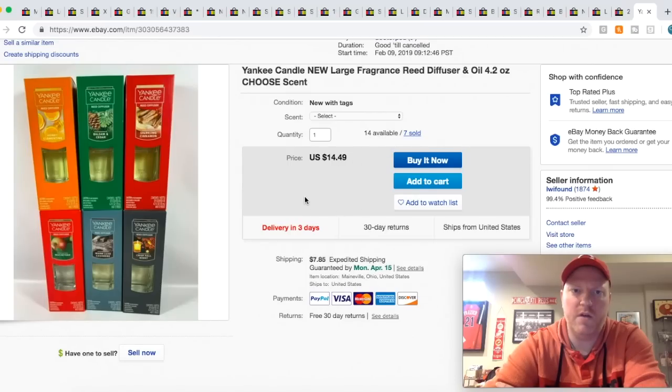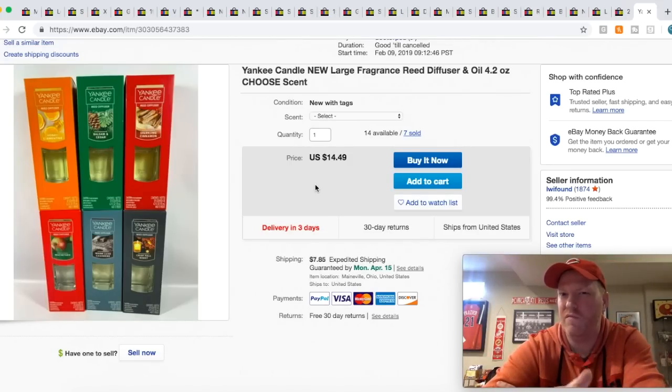Some more retail arbitrage — I got these Yankee Candles, and I did a variation listing because I had six different scents. I've sold seven of these already, about a third of my inventory. I think I paid like $4 or $5 a piece for these, selling them for $14.50. One person bought three and another person bought four, so those are moving pretty well.